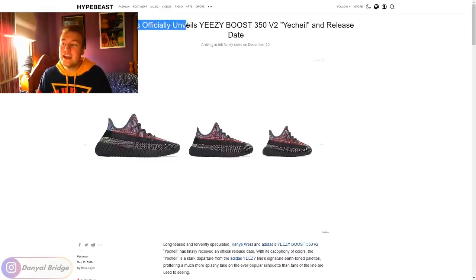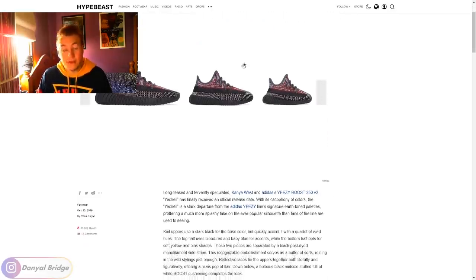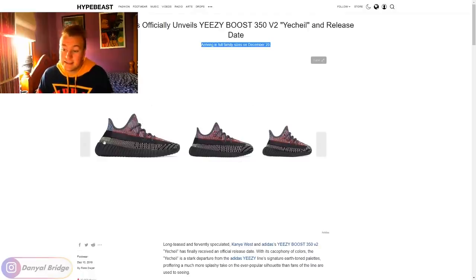Adidas officially unveils Yeezy Boost 350 V2 Yee Chill colorway and release date. Arriving in full family sizing on December 20th — so pretty soon, actually, only four days away. At the end of this week we are getting this coming out in full family sizing: men's, kids, and infant sizing.